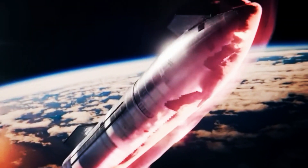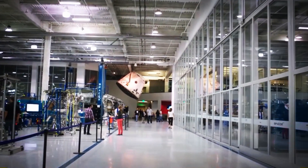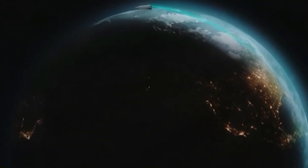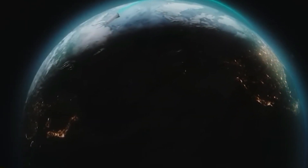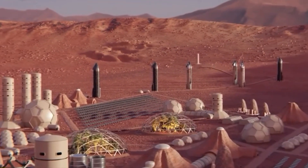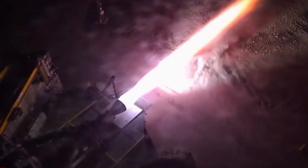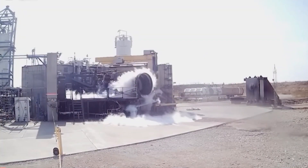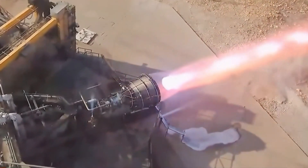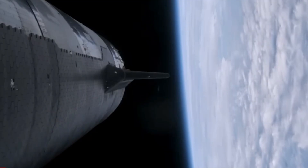SpaceX's new Raptor 4 engine and Starship V3 will make space travel more accessible and affordable, benefiting the U.S. aerospace industry and revolutionizing transportation on Earth, with plans for orbital testing, satellite launches, and human missions to the Moon and Mars as early as 2026. While SpaceX's current Raptor engines exhibit commendable performance, the forthcoming Raptor 4 engines promise even greater chamber pressure, facilitating increased thrust. These advanced engines are anticipated to be lighter, simpler, and more economical to produce. Leveraging existing manufacturing capabilities, SpaceX aims to scale up production significantly, potentially increasing output tenfold.